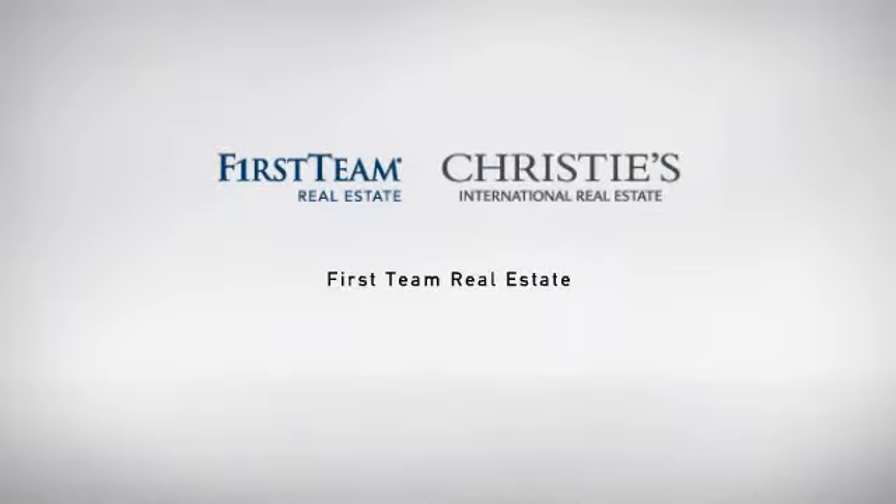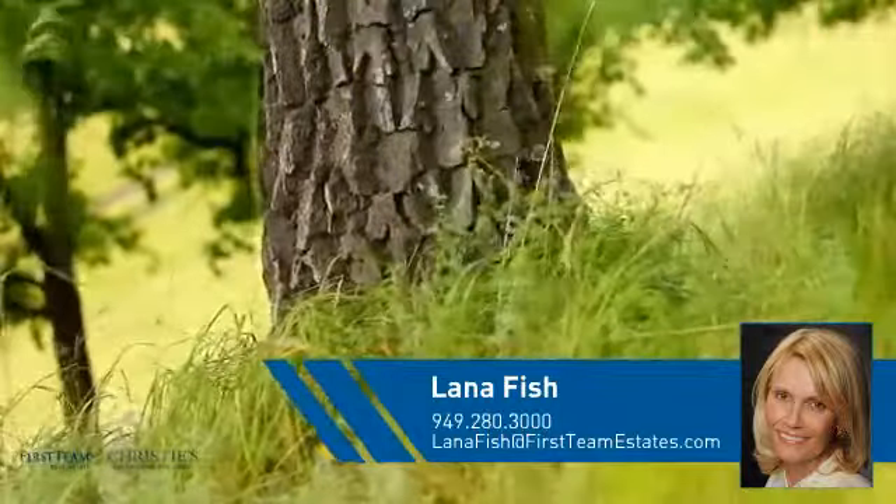At First Team Real Estate, our wide selection of listings helps you find a place you'll feel right at home in. This video is brought to you by your real estate agent, Laina.